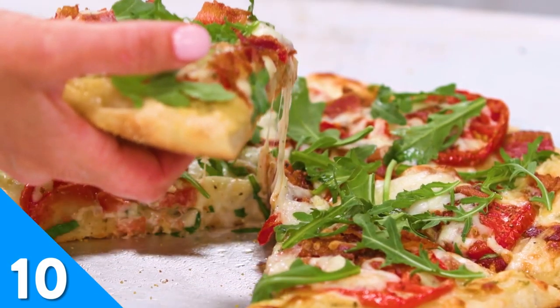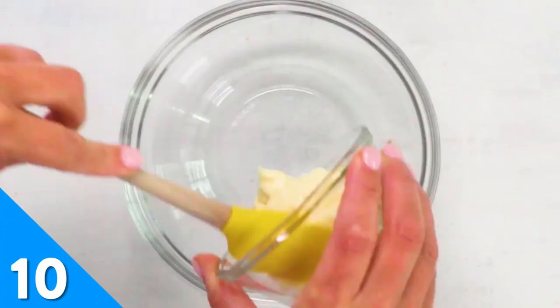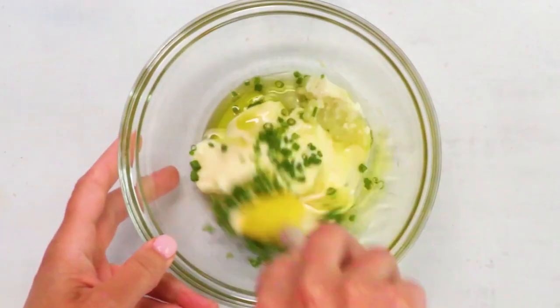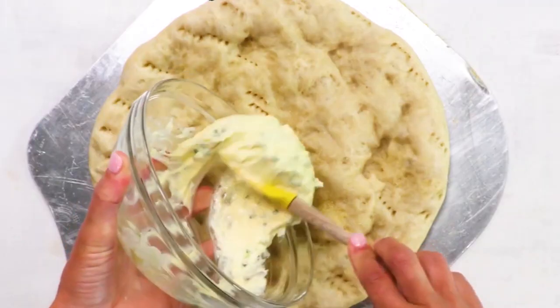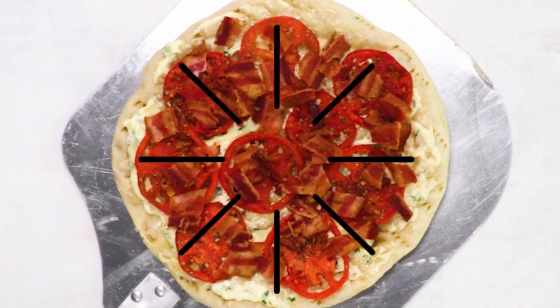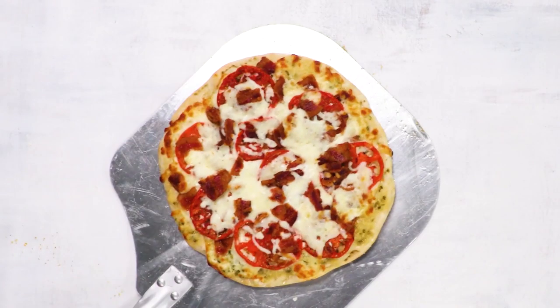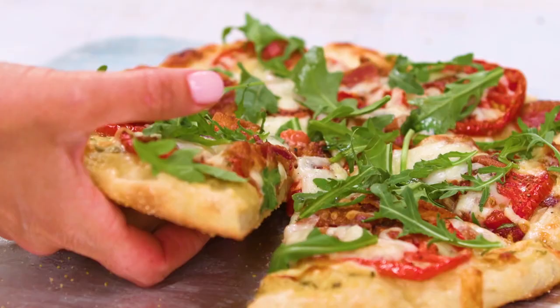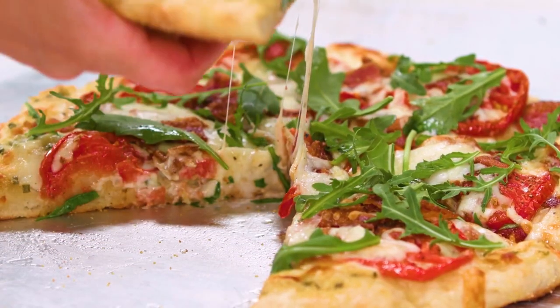Listen up BLT lovers, we've got a new recipe for you. To make our BLT pizza, brush the mayonnaise-based sauce evenly across your crust and layer with tomatoes, bacon, and mozzarella. Then top your finished pizza with arugula. We know arugula is not lettuce — it's a distant cousin to iceberg at best — but trust us, you'll be thankful for the peppery addition arugula brings to this pizza.